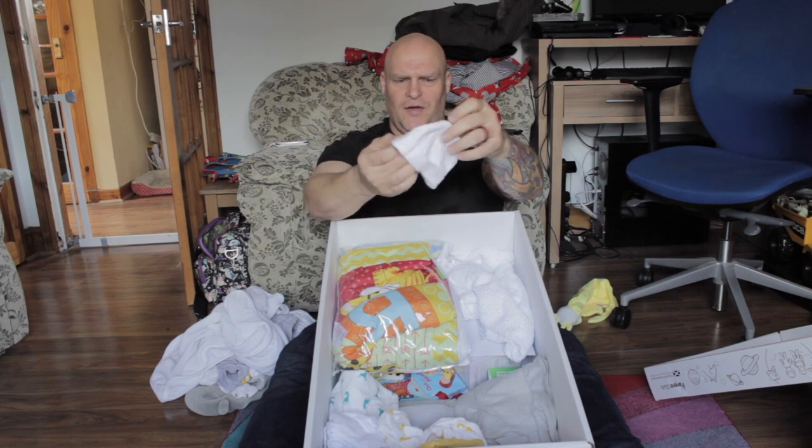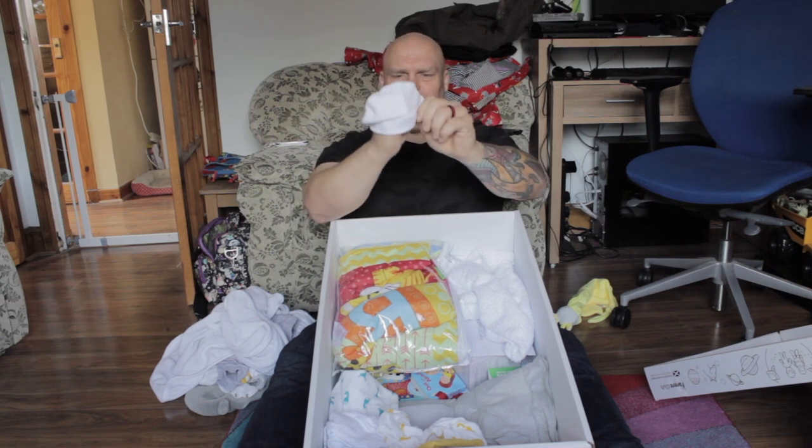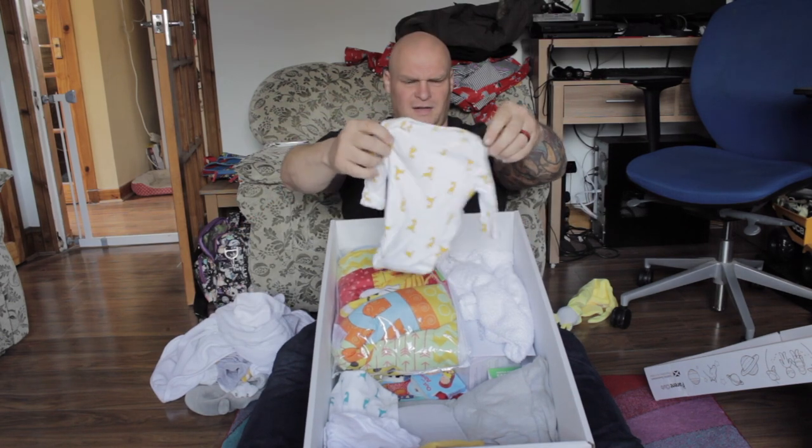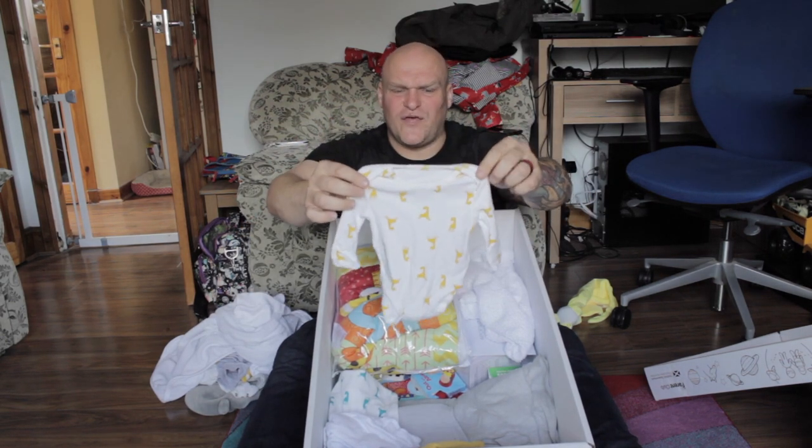Oh look, a little bonnet. Just look at the little bonnet — it's just... stop being soppy. Yellow giraffes — wonderful.